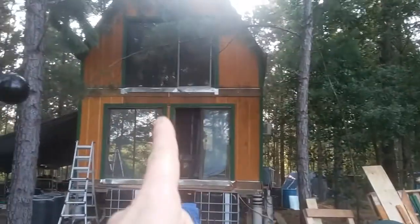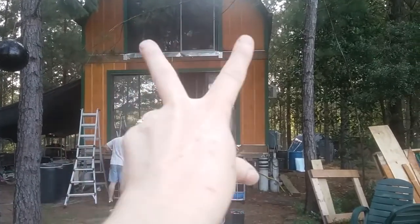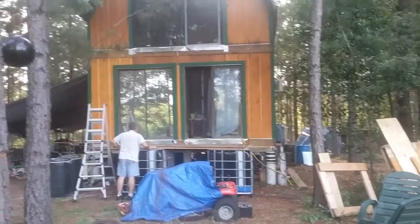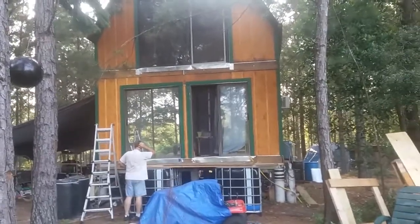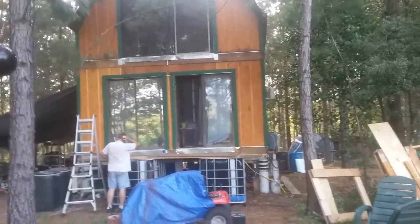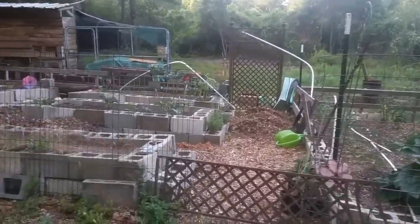Our next project is actually upstairs — we're going to start running our electrical upstairs. We want an outlet on either side of that sliding glass door so we don't have to run extension cords, because right now we are running extension cords. Once the outlets and the electrical are run, we can start the insulation, which is going to be a big process, and I'll walk you all through that as we get there.